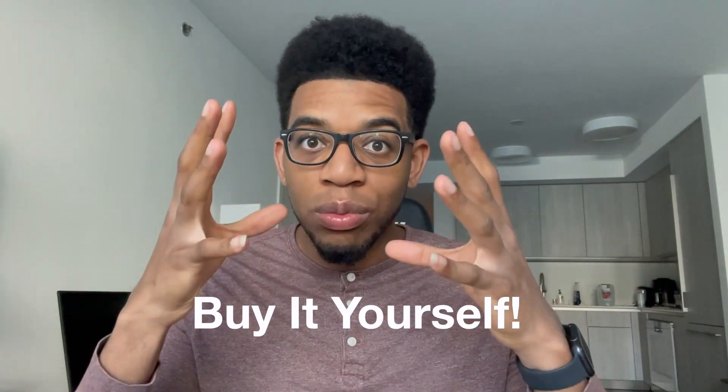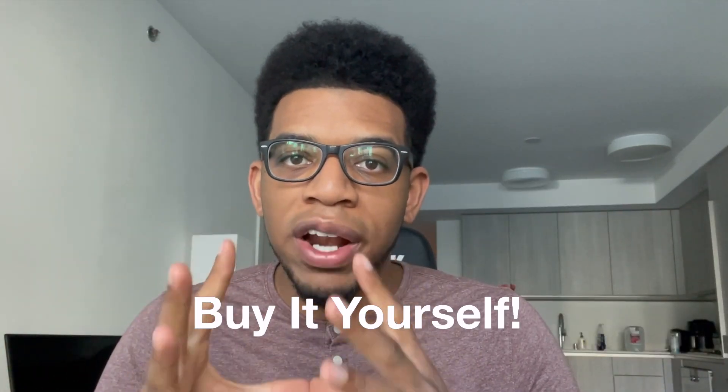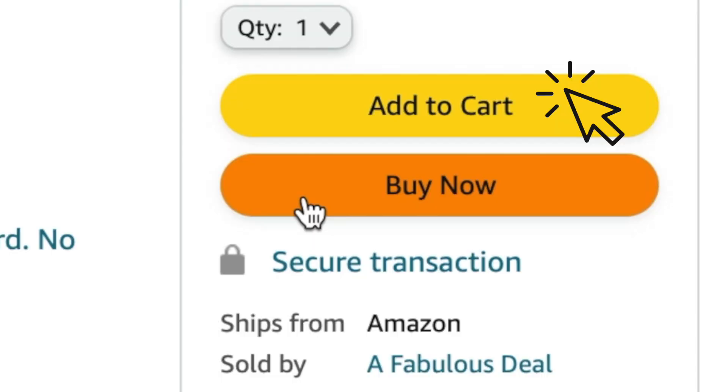The next strategy is to buy your product yourself — something I have done whether selling eBooks or physical products. This happens over every single day: purchase at least one unit of your product. It's always better to get a sale versus not getting a sale. Even if you're buying it yourself, it's still going to help boost your rank in the algorithm along with getting external sales from all the other sources.